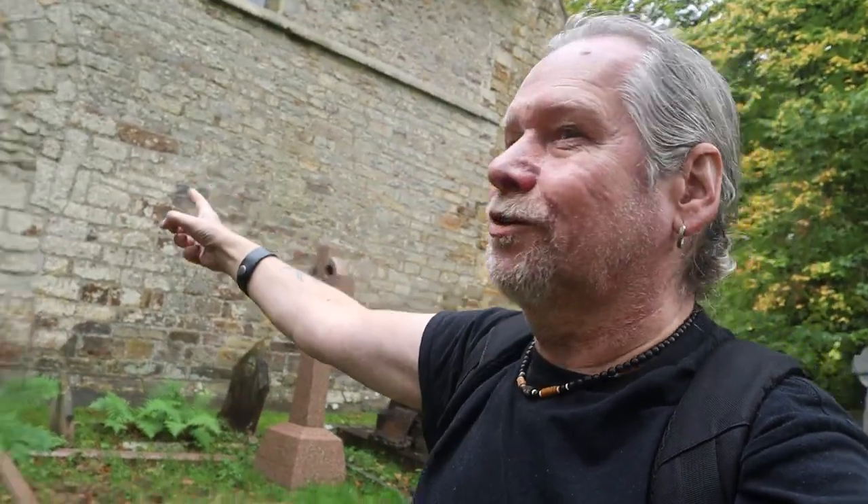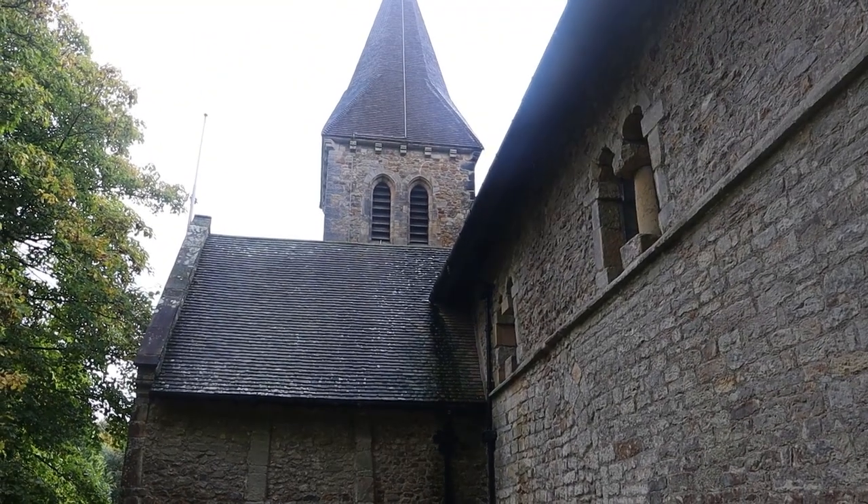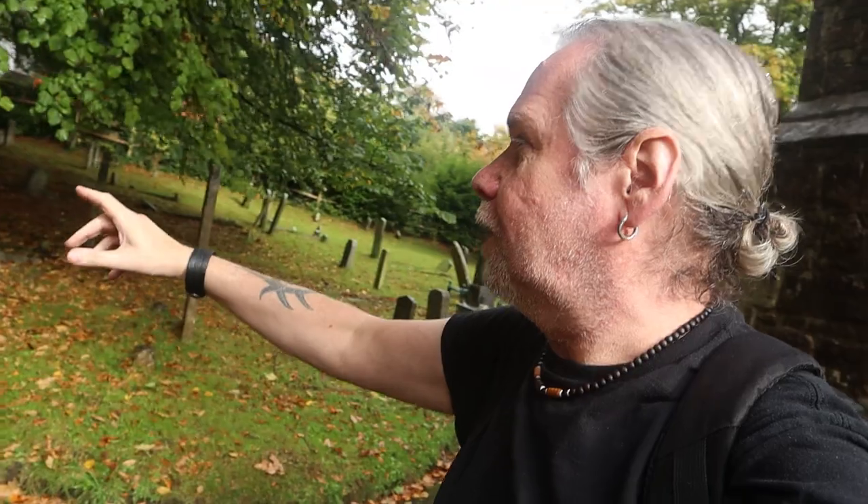There's a nice north wall and north door here. This is a Saxon cruciform church, so it's quite unique. As you come down through the Lich Gate, there's this lovely little tiny cathedral of trees as you walk down - it's really nice.